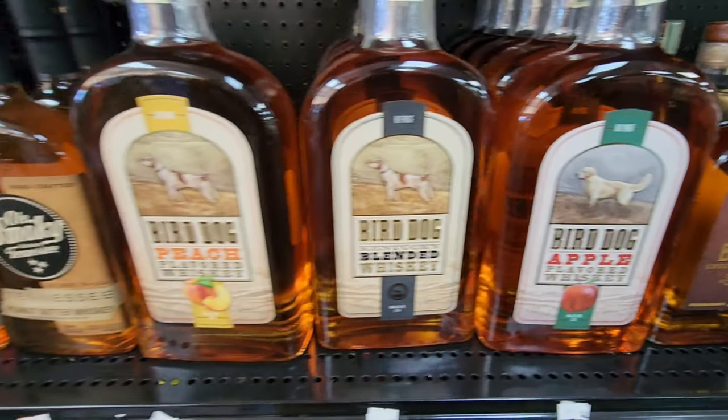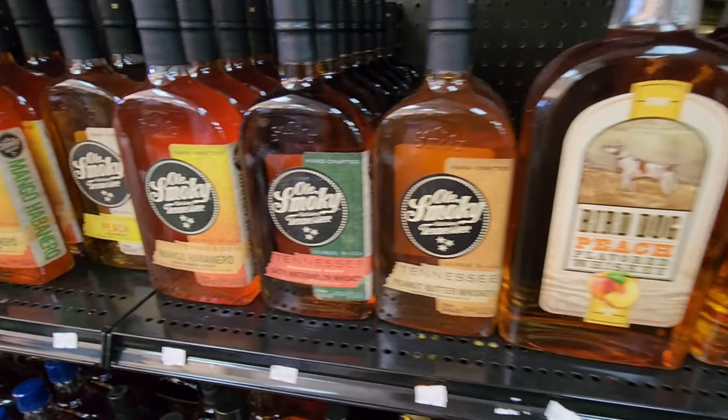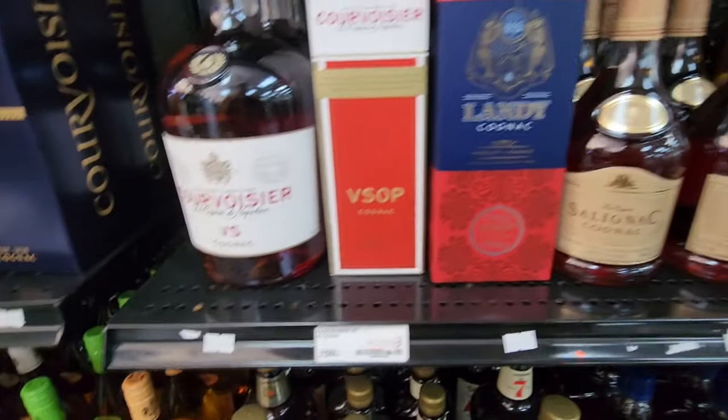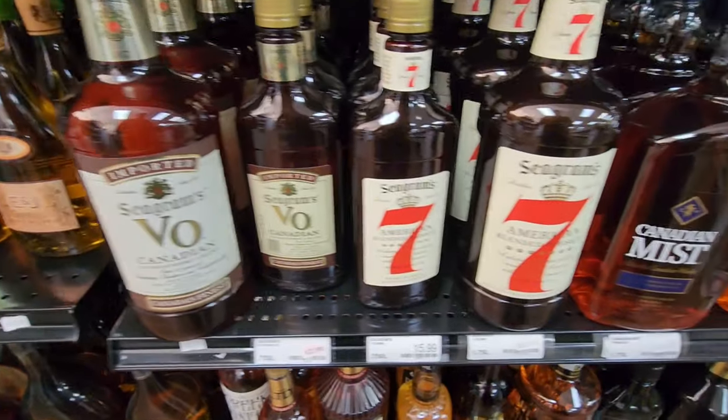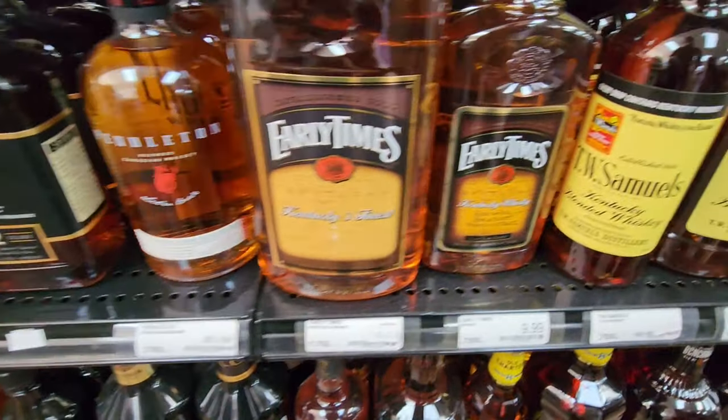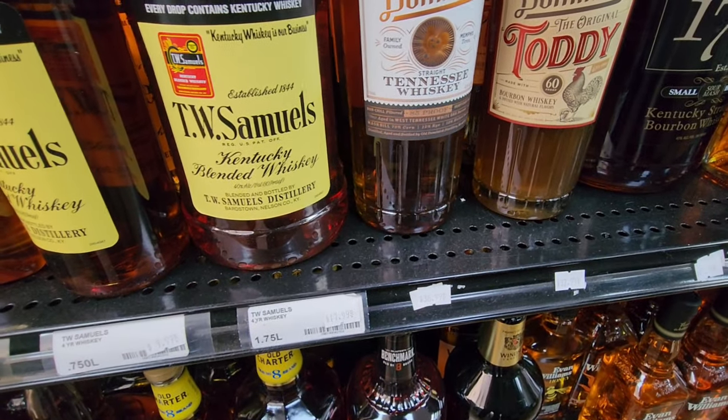Seen a little bit of that around here lately. Do I need a big bottle of apple-flavored whiskey? I don't know. Let's see — I think I'm going to try to hit another store. This might be a semi-short video today or it might be a long video.